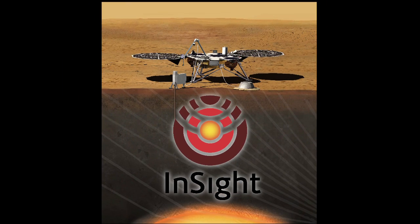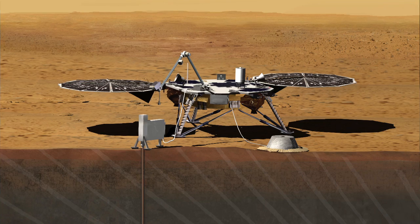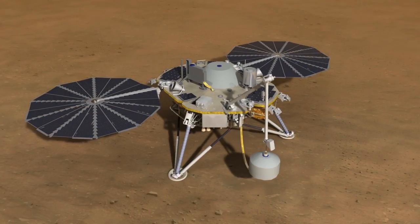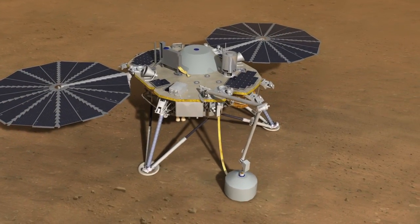The InSight mission is a geophysical mission to Mars. It's going to go to Mars and take its vital signs. It's going to take its heartbeat — the seismic activity of the planet. We're going to do that using a very high-precision seismometer, using techniques well developed on Earth to get the understanding of the crust, mantle, and core, and the relationship between those.